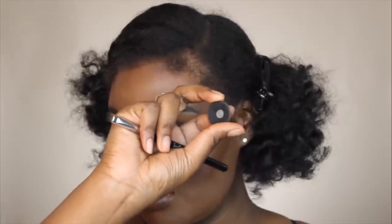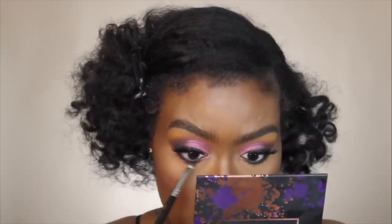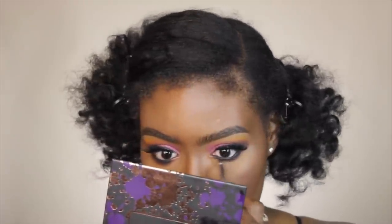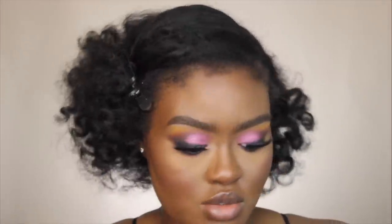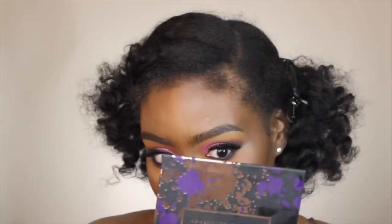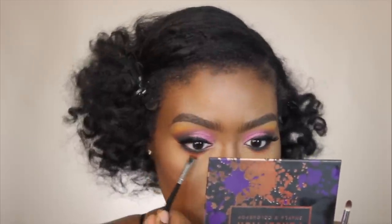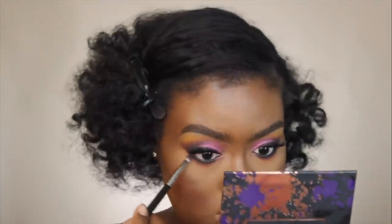Now I'm going in and setting the eyeliner with Corrupt from Makeup Geek, using the same Sigma E68 brush. Then I'm taking shade, and you just want to take your time to smoke out this bottom area — because if you go overboard, it might start looking raccoon-ish. So just take your time, stamp the color where you want it to be, and then blend it out so you won't overdo it. That was the M156 brush from Morphe. Now I'm going back in with the Morphe M431 brush — the color I used to put on shade — just reinforcing that color.